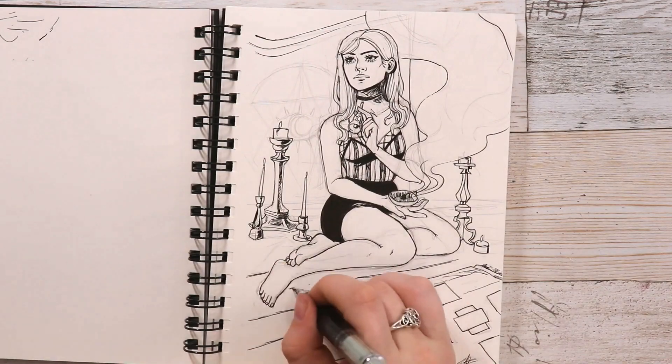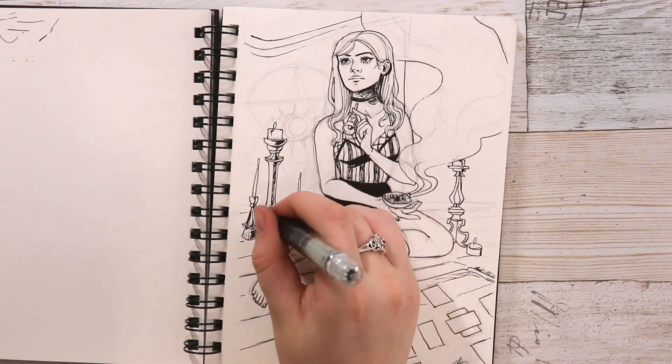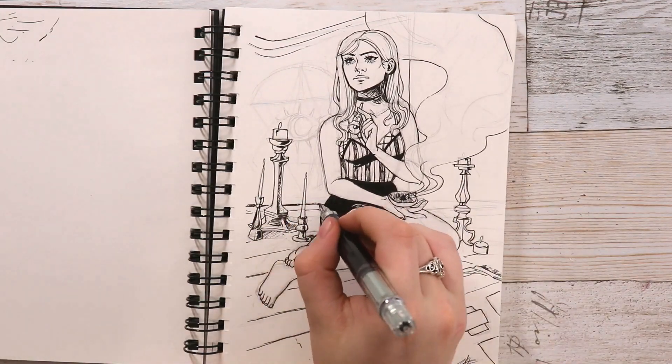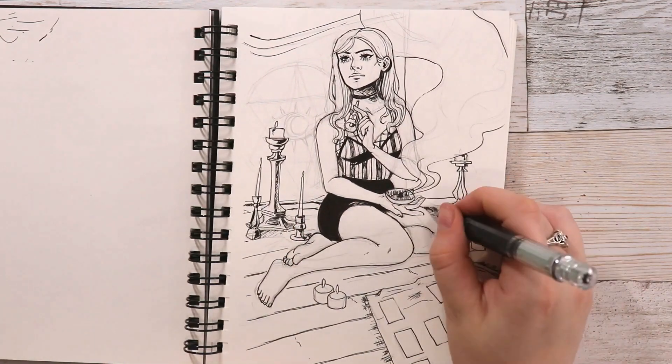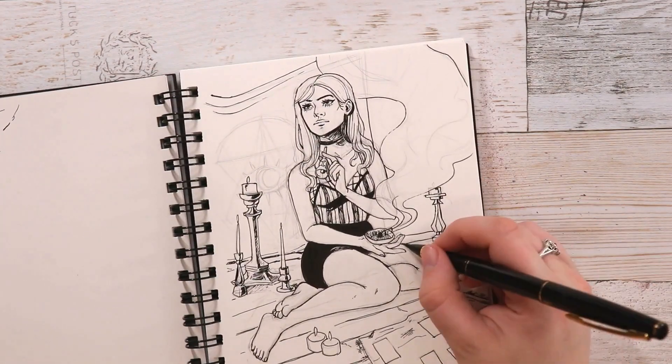I'm also using my trusty Kuretake number 13 brush pen. I use that to fill in all the blacks and to make some of the lines a little more bold, but I figured I would try a new tool for this illustration and maybe learn something a little new.